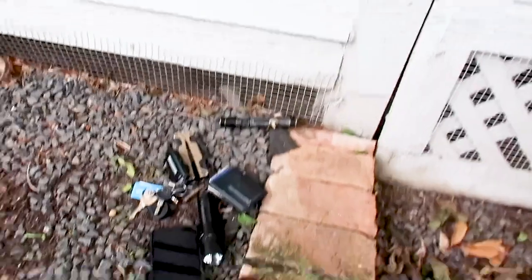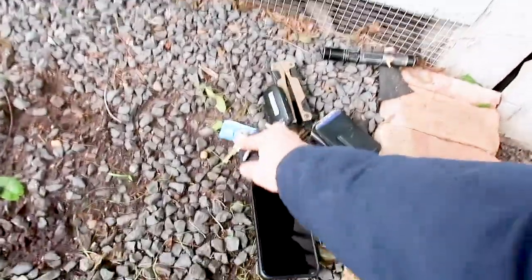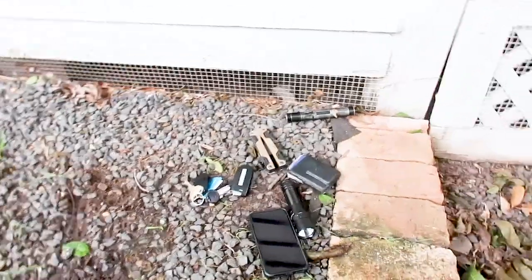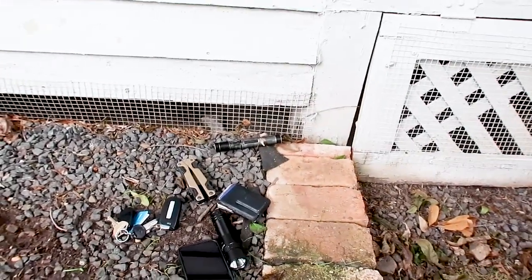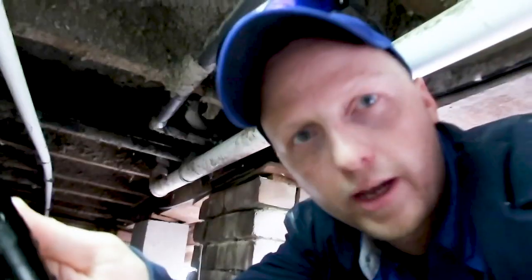I'm about to go in this crawl space. A quick tip: make sure you empty all your pockets before going in. You don't want to take stuff in there because you'll end up leaving your car keys underneath the crawl space when they fall out of your pocket.